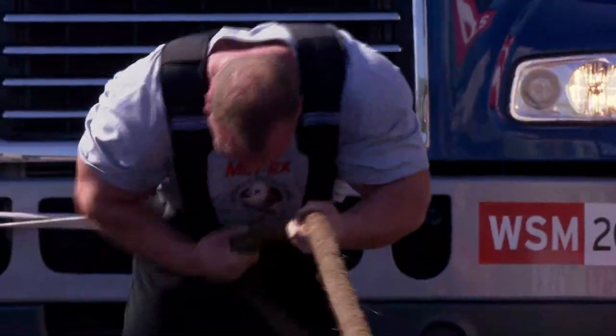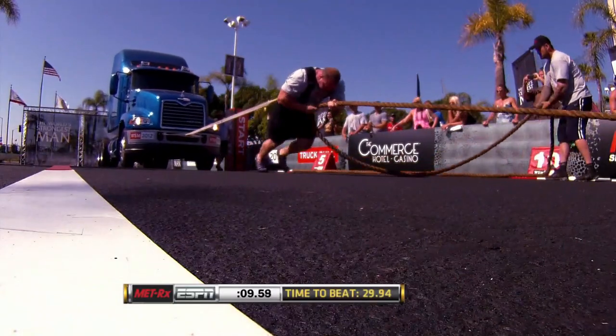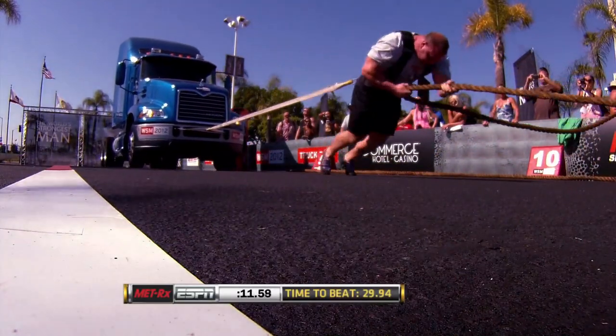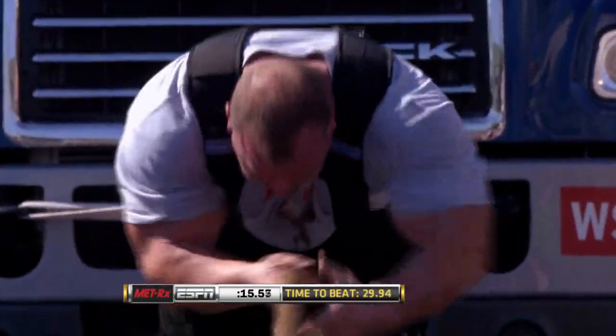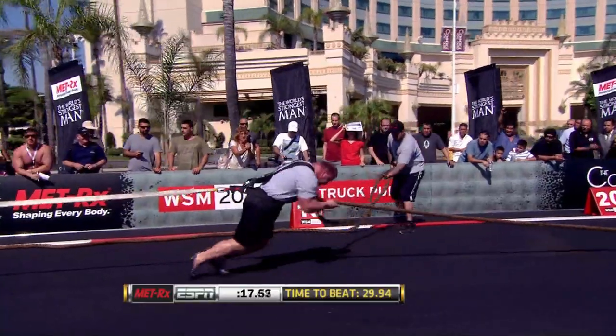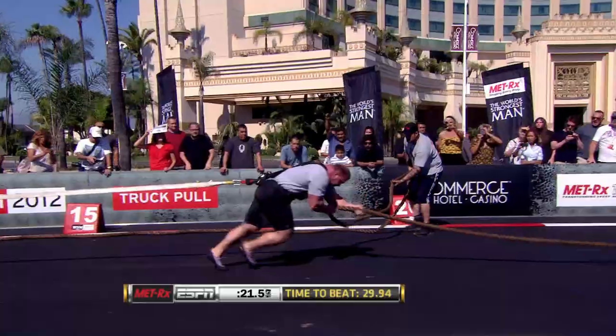The mark to beat is 29.94 seconds, put up by Zydrunas Savickas. Remember, that's 17,500 pounds. This particular course is all about a really strong 100% effort on the start and then just trying to sprint uphill with that 17,500 pounds.